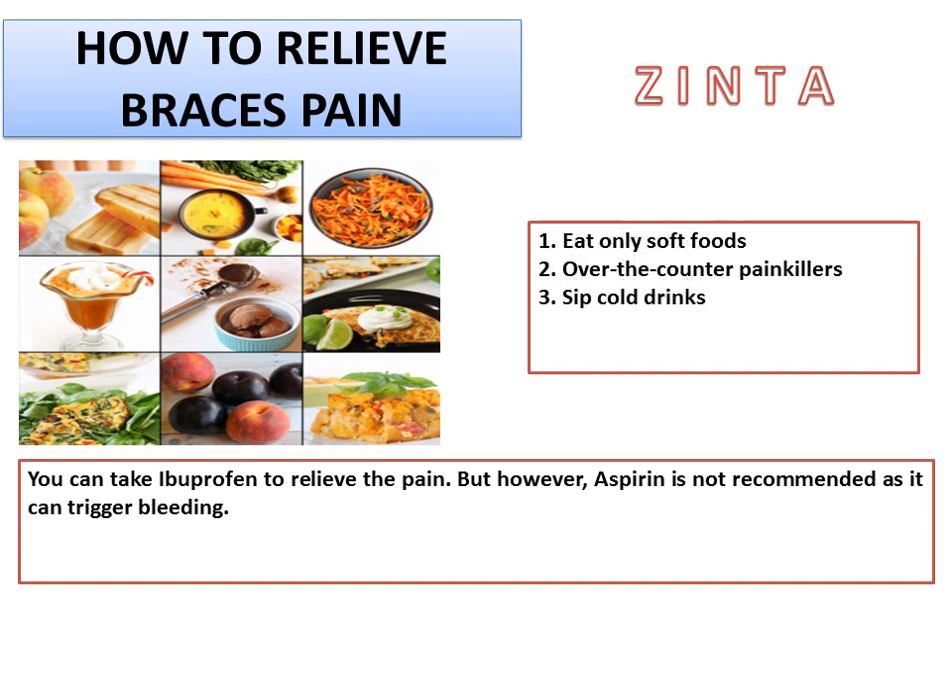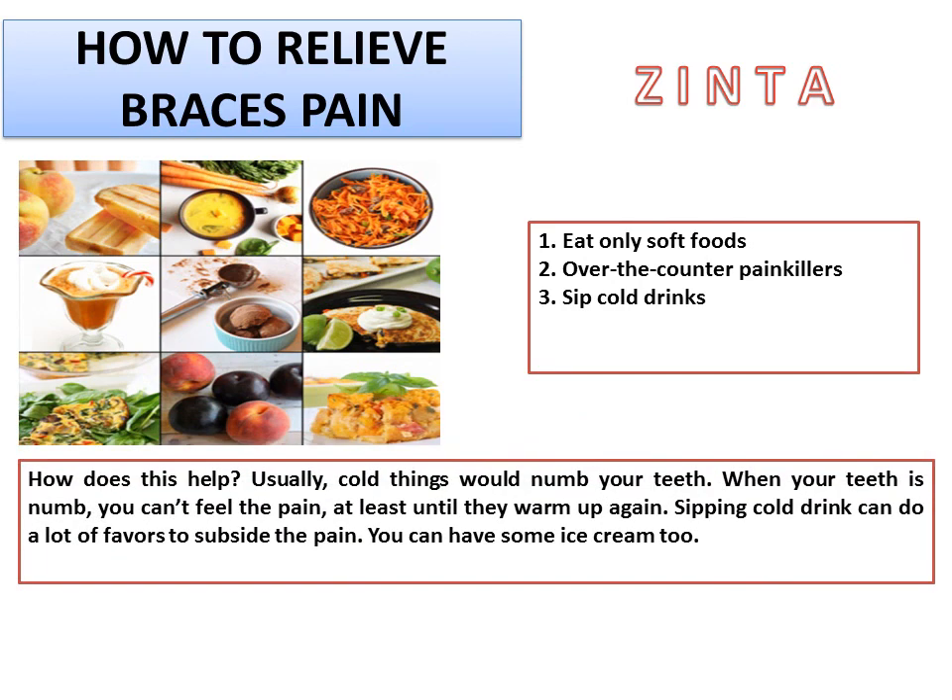3. Sip cold drinks. How does this help? Cold things would numb your teeth. When your teeth are numb, you can't feel the pain, at least until they warm up again. Sipping cold drinks can do a lot of favors to subside the pain. You can have some ice cream too.